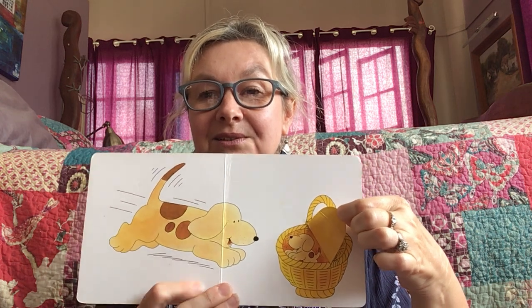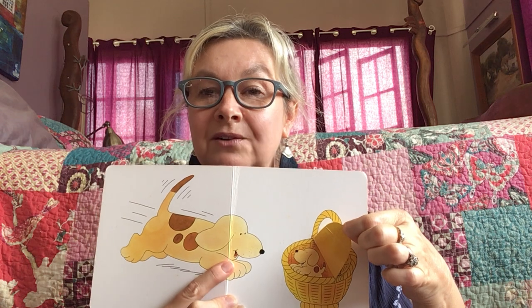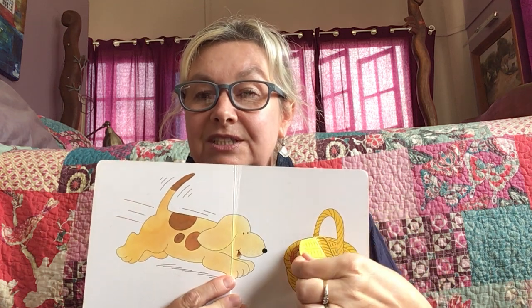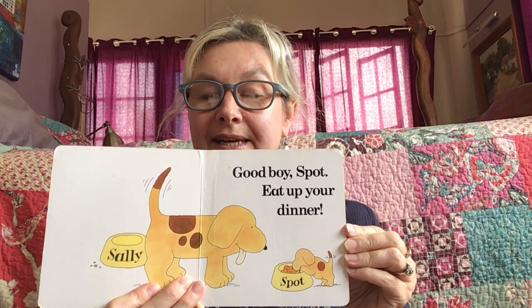Let's have a look. There he is. Look at his mummy. She's so, so happy. She's got a big smile on her face. And she's going to give Spot a great big hug. Good boy, Spot. Eat up your dinner.